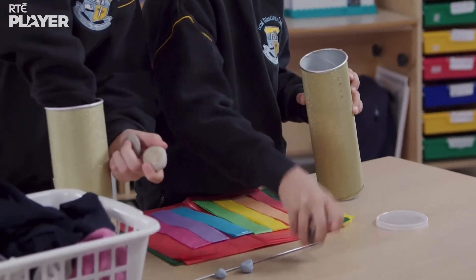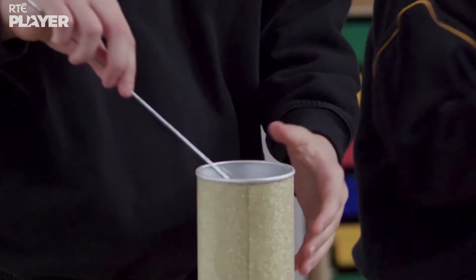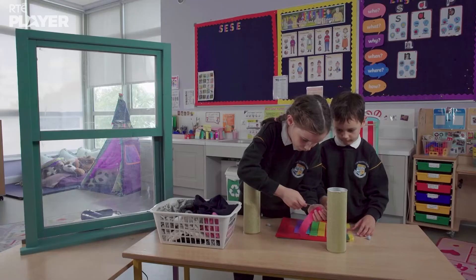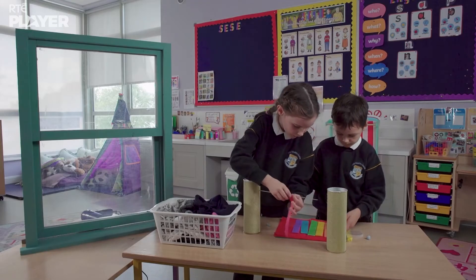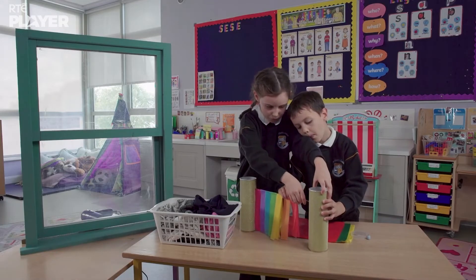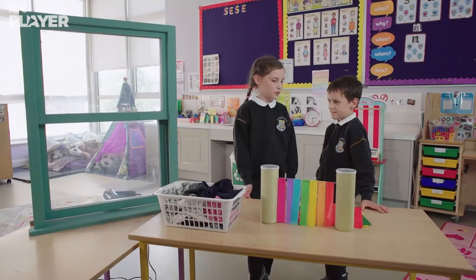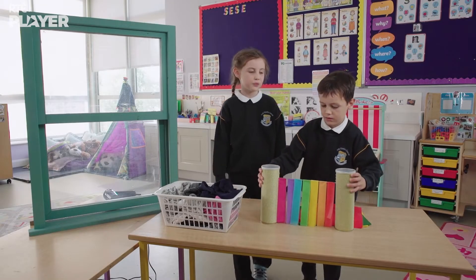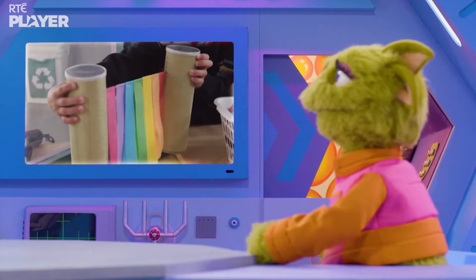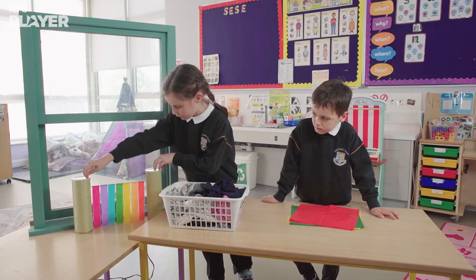First, they're using stones to weigh down two cardboard tubes so they don't topple over. Then Maura connects a skewer and they hang crepe paper from it. So nice and colourful! Let's put the draft detector in front of the window. Crepe paper is very light, so even the tiniest breeze will make it move. And that's how it detects drafts.